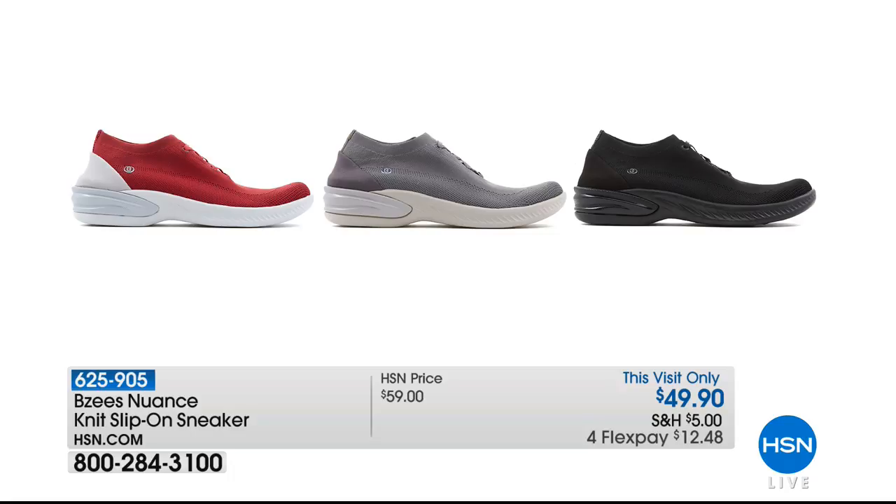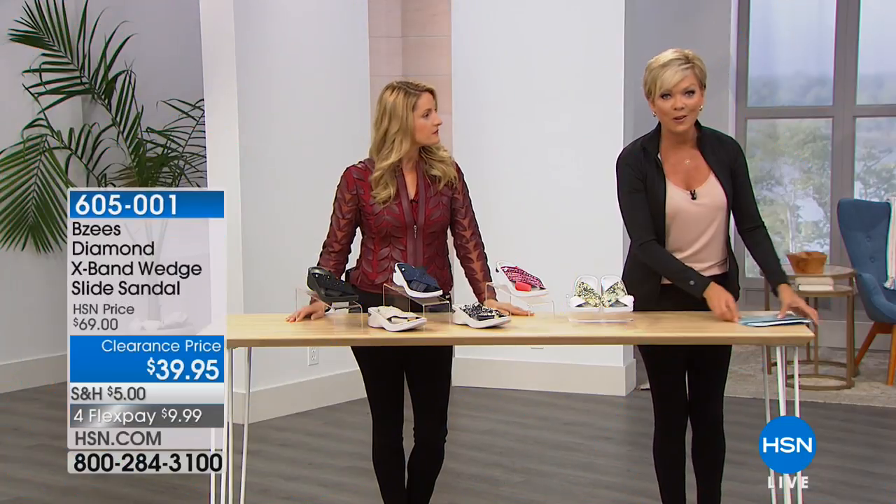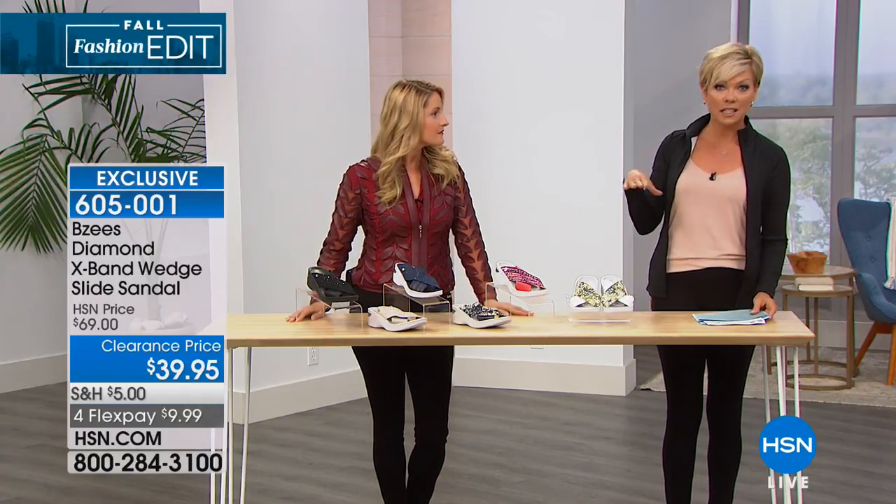If you weren't with us at the start of the hour, we did have a pull-on sneaker on sale — red, gray, and black. That red is a really pretty burgundy red. The gray is awesome. The black is a must, and if you're on your feet a lot and need a great black shoe, I couldn't recommend that one enough. $49.90 on that beautiful Nuance, item 625905. And we move into yet another very popular bestselling style from this year.